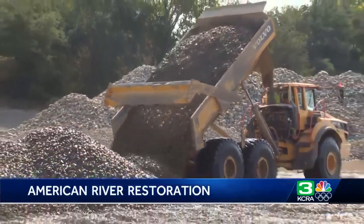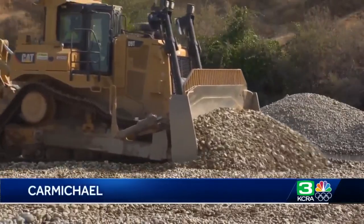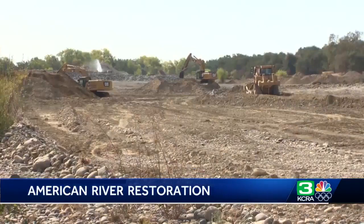Crews here are working 12 hours a day, six days a week. It's the Sacramento Water Forum's restoration project on the Lower American River at Ansel Hoffman Park in Carmichael.